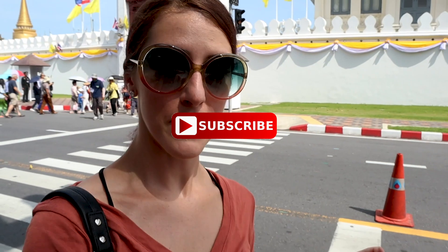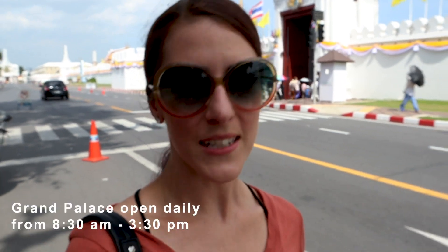We decided to return back to the Grand Palace tomorrow when we have more time, and also Sondra can wear some pants. You can buy pants inside — it's 200 baht for the men's elephant pants. And it does close within an hour.